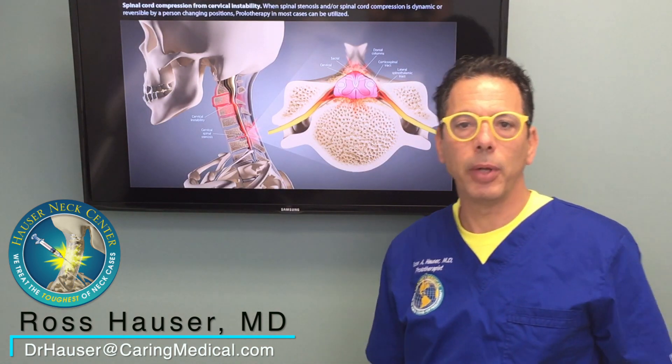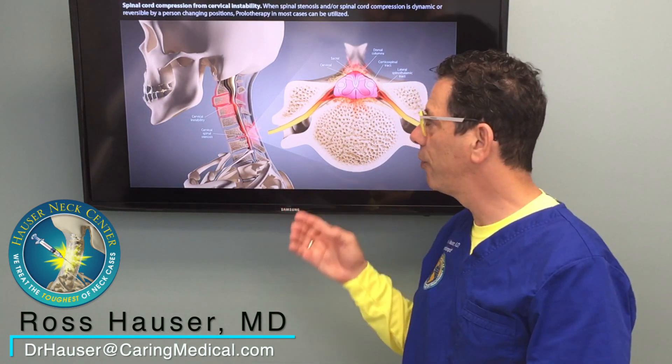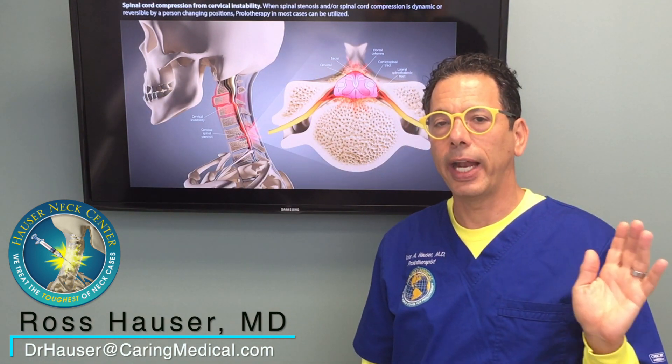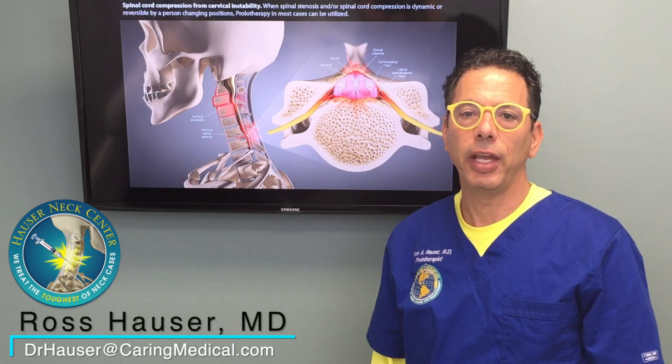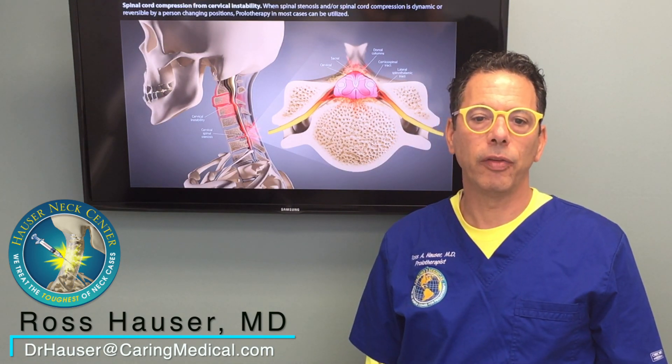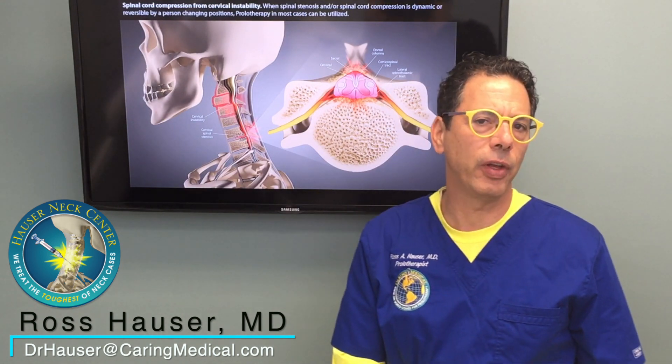That's why it takes so many visits. We normally see the person about once a month. In really severe cases where there's already some nerve damage, we do nerve regeneration with platelet-rich plasma or bone marrow — that doesn't necessarily need to be done every time. What patients find is that after two or three of those visits, they start getting less and less symptoms at rest — the burning feeling goes away, the numbness goes away.